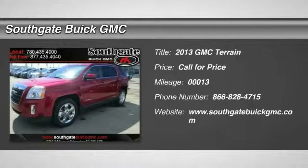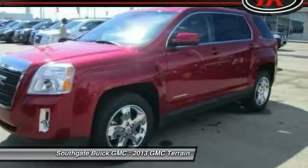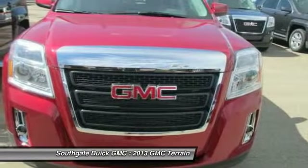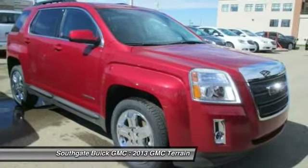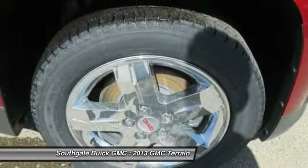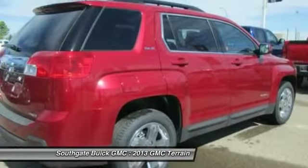The 2013 GMC Terrain. The GMC Terrain combines the benefits of a crossover with the style and functionality of an SUV. Terrain offers uncompromised capability, a balanced stance and a commanding view of the road, letting occupants enjoy a confident driving experience. And an EPA estimated 32 highway miles per gallon is not bad either.